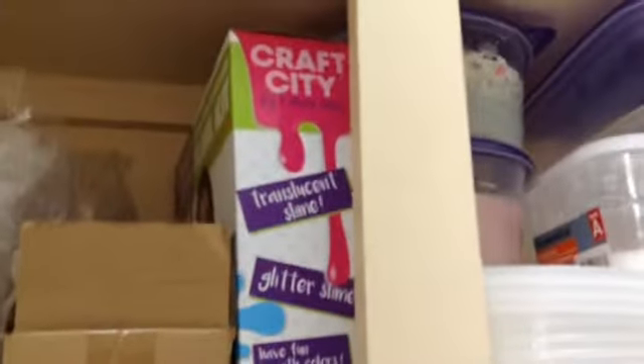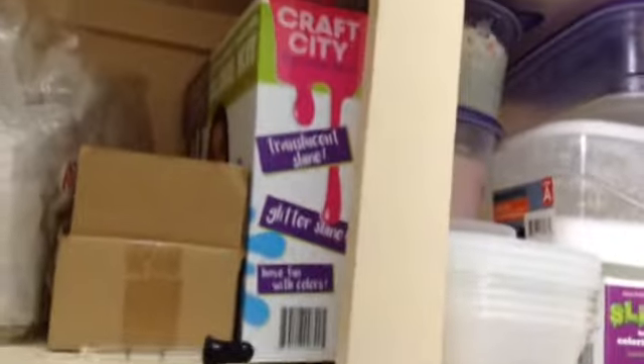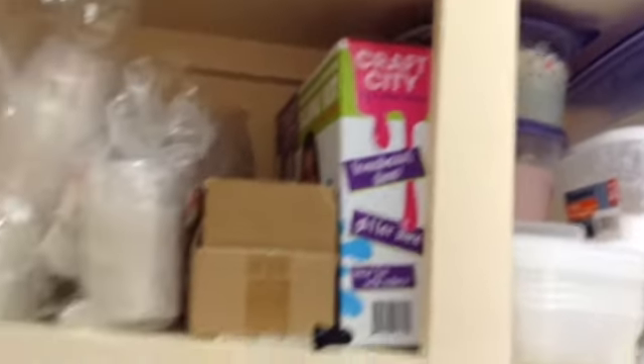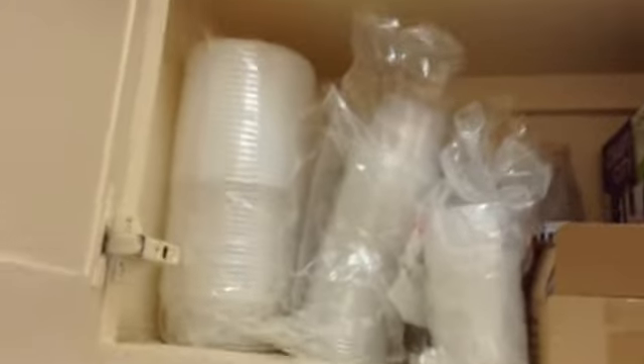Here is Karina Garcia's slime kit — comment down below if you want to see me do a testing of that. Up here we have Borax baggies, 2-ounce containers, 4-ounce containers which I don't sell — those are just for my personal ones or whatever. Then 8-ounce jelly containers.